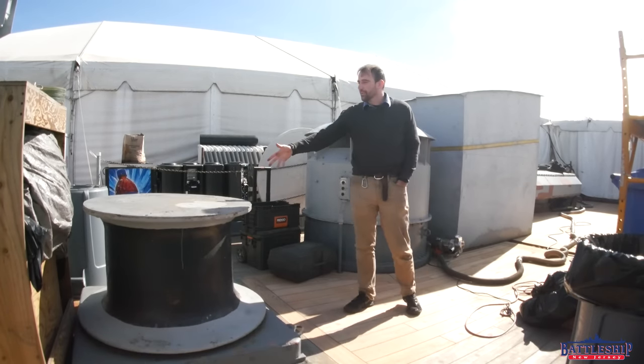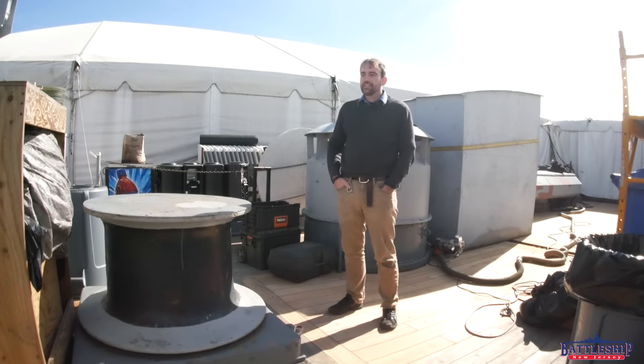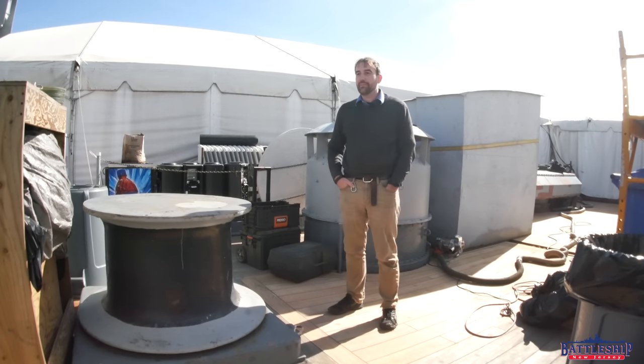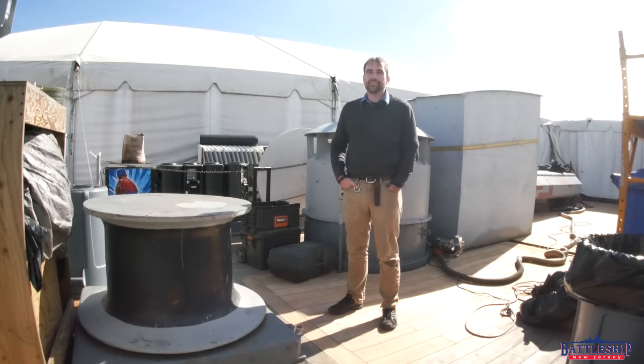This is just another one of dozens of examples we've found around the ship where things that were once in service still work, even though they haven't been maintained for my entire lifetime. 1990 is probably the last time any of this stuff was actively used by the Navy.